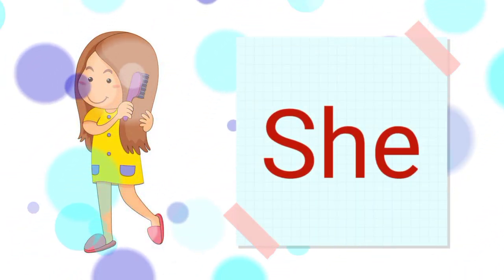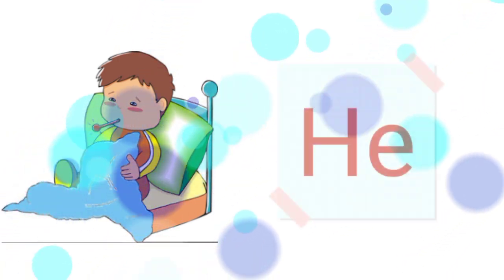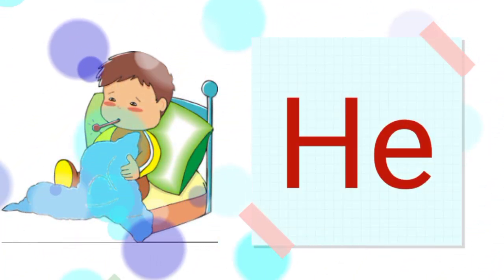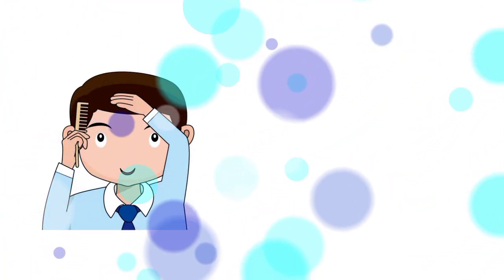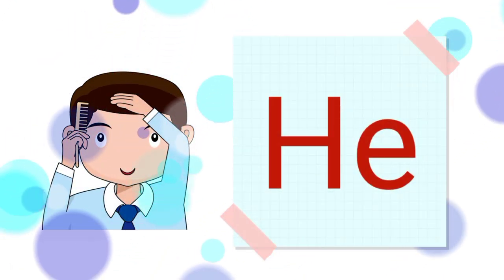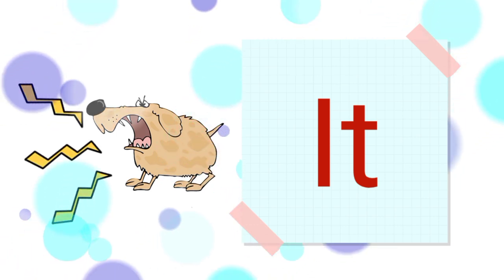Sheila combs her hair. She combs her hair. Don is sick. He is sick. The dog is barking. It is barking.